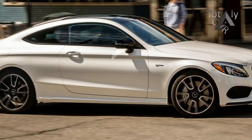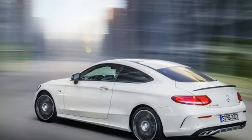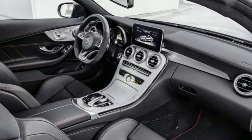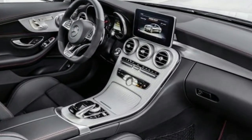Roominess doesn't apply to the rear seat, though. Mercedes rates the C43 as a four-passenger car, but making two adult people happy back there requires bribing those up front to slide forward. On the other hand, the hard tonneau makes a great perch for bags when the top is down.